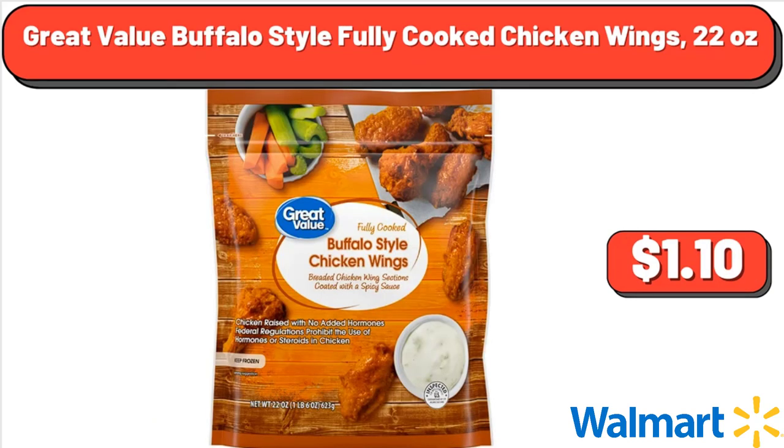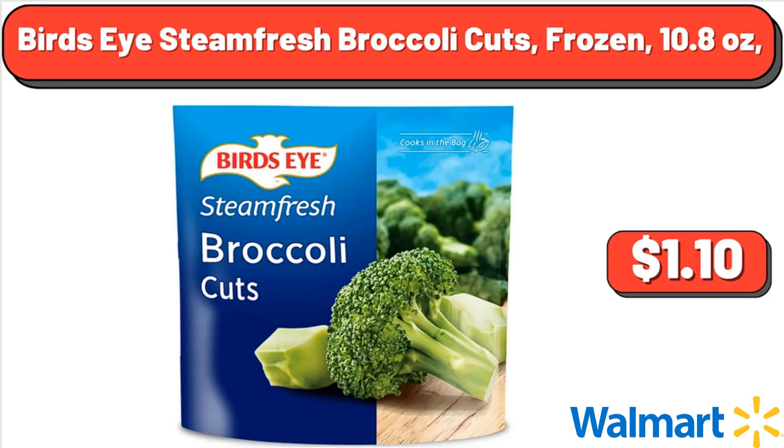Great Value Buffalo Style Fully Cooked Chicken Wings, 22 oz, $8.37. Bird's Eye Steam Fresh Broccoli Cuts, Frozen, 10.8 oz, $1.10.